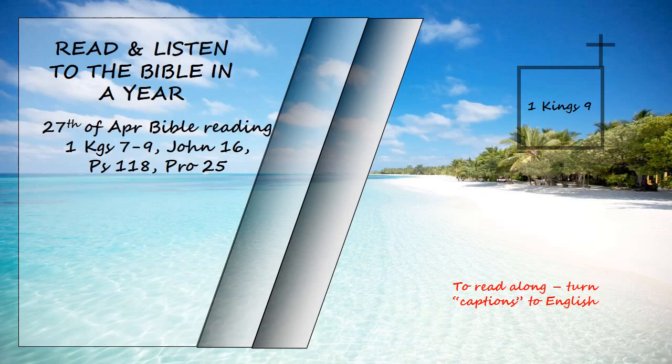After Pharaoh's daughter had come up from the city of David to the palace Solomon had built for her, he constructed the terraces. Three times a year Solomon sacrificed burnt offerings and fellowship offerings on the altar he had built for the Lord, burning incense before the Lord along with them, and so fulfilled the temple obligations. King Solomon also built ships at Ezion-Geber, which is near Elath in Edom, on the shore of the Red Sea. And Hiram sent his men, sailors who knew the sea, to serve in the fleet with Solomon's men. They sailed to Ophir and brought back four hundred and twenty talents of gold, which they delivered to King Solomon.